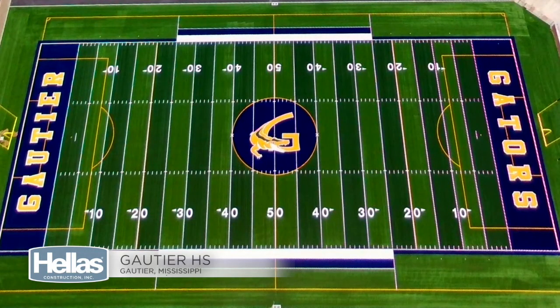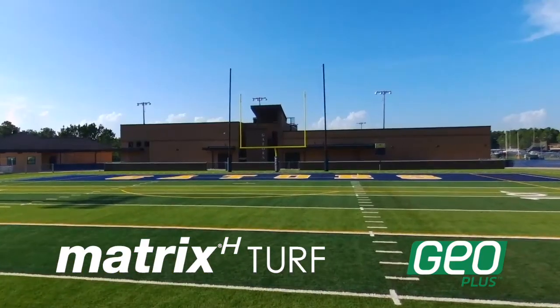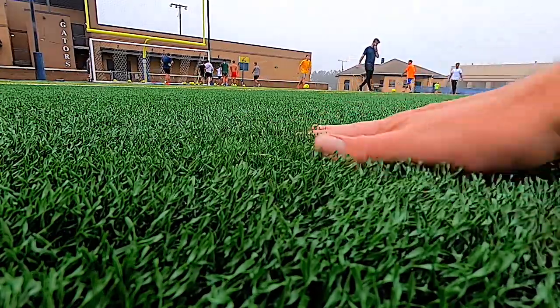I'm here in Gautier, Mississippi, home of the Gators of Gautier High School, spelled G-A-U-T-I-E-R. Of course, they're playing on Matrix turf with Helix technology with Geo Plus infill. This is a field that is not only very safe, but looks outstanding.